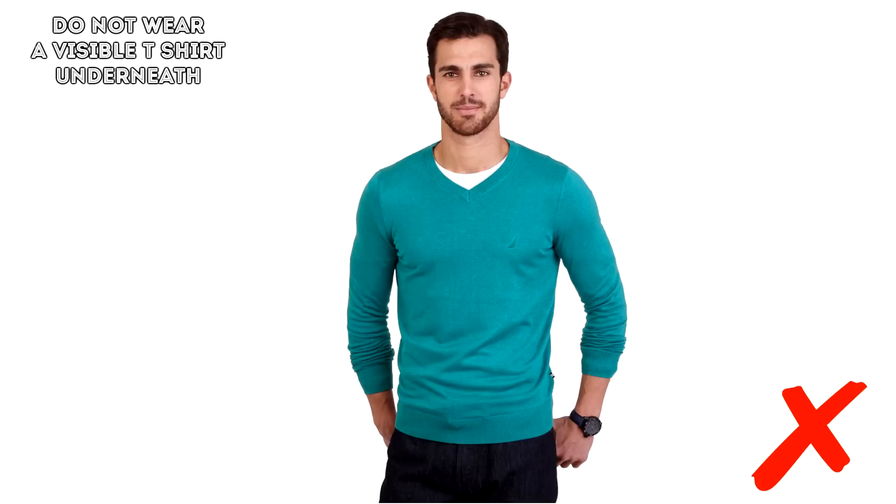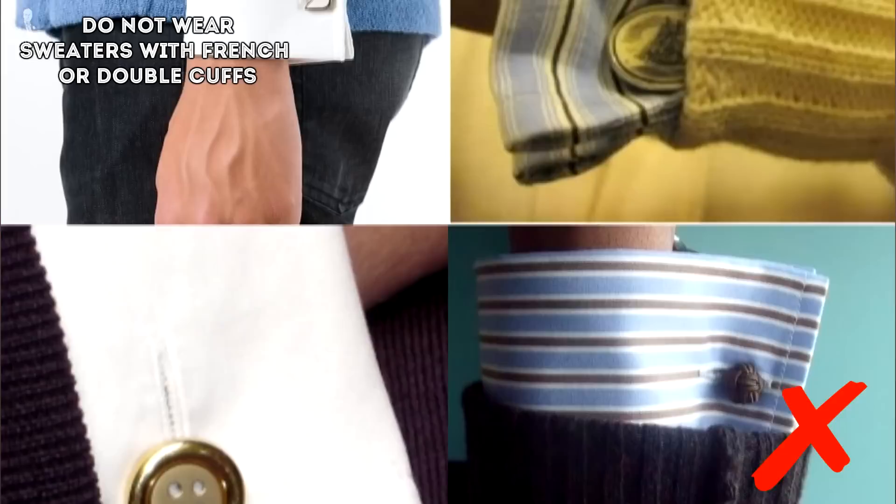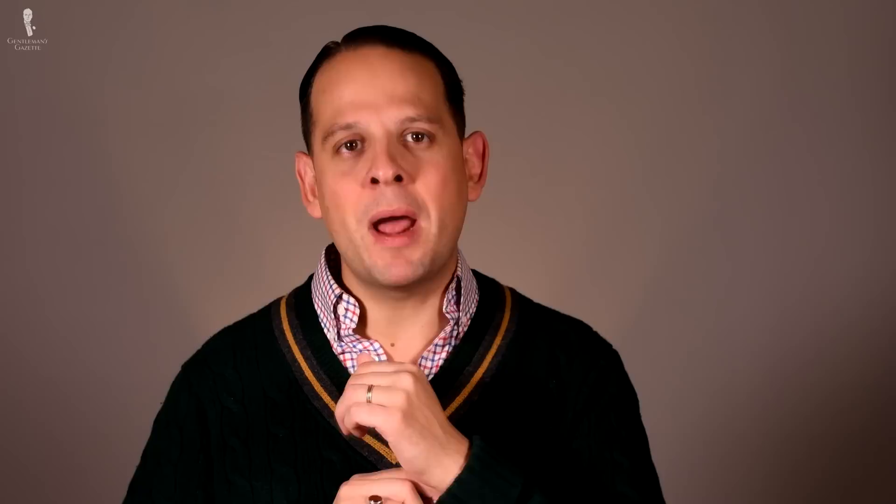Don't wear a visible t-shirt underneath your sweater because it looks rather cheap. Instead, go with an undershirt that has a deep enough cut that won't show under your crew neck or anything underneath your sweater. Or go with a dress shirt — it's a little dressier but in my opinion it's a better look. Don't wear sweaters with French cuffs or double cuffs because they're simply not made for that. Always go with a barrel cuff with buttons that is round, just like the sweater — having cufflinks with a sweater means they're either covered or you see too much of the cuff, and it looks sloppy.